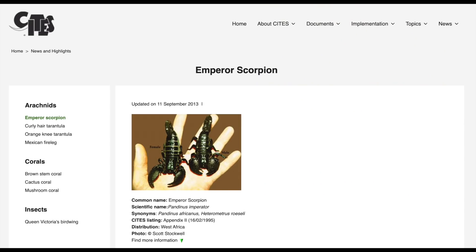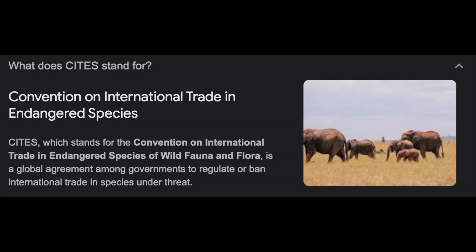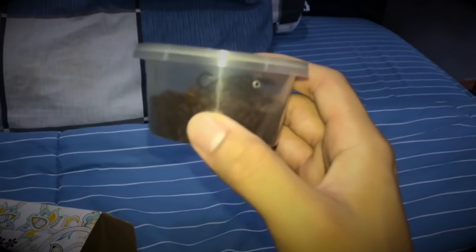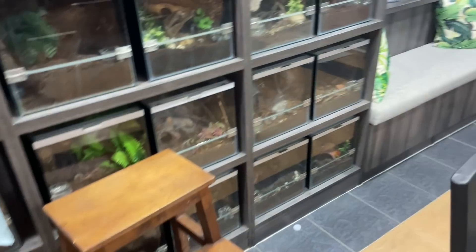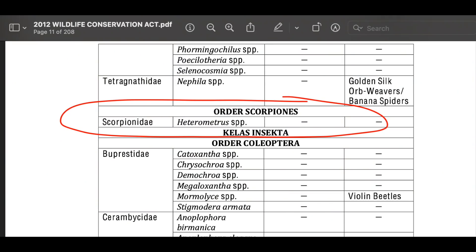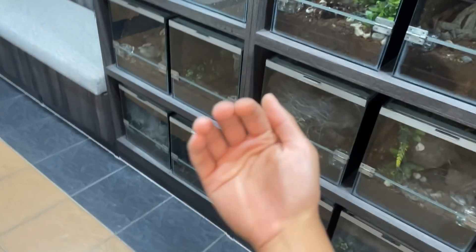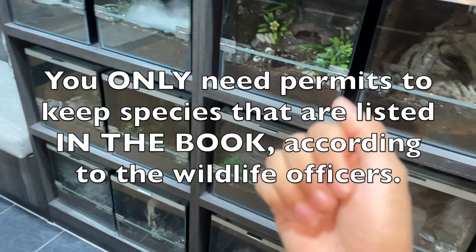Emperor scorpions are listed under CITES Appendix 2, which basically means they are regulated in international trade. I've always wanted an emperor scorpion, and coincidentally Ants Canada got me one. Now, although emperor scorpions are not listed in our local book of acts — the list of animals that require permits to keep — they are still listed under CITES.